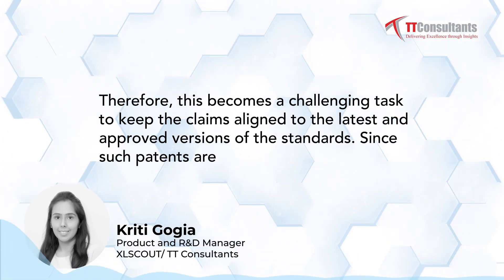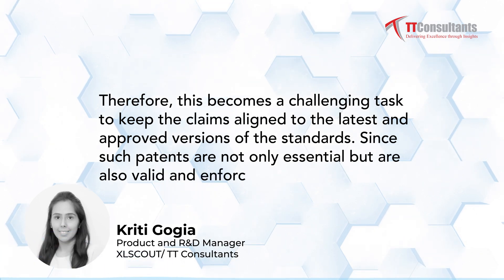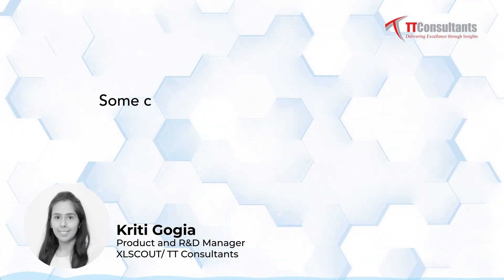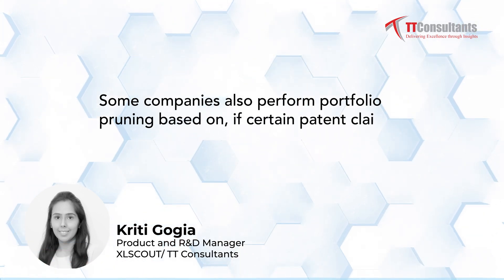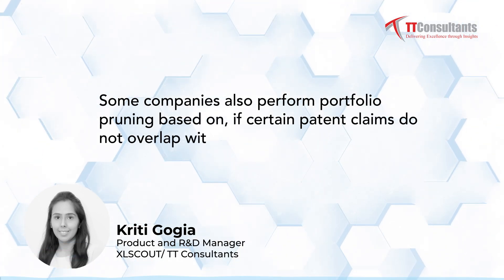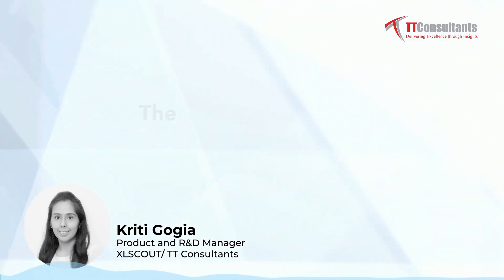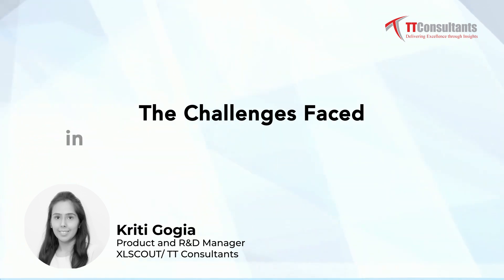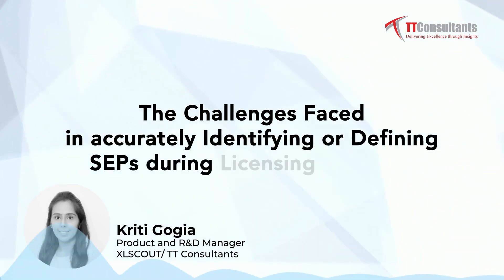Such patents need to be not only essential but also valid and enforceable. Some companies also perform portfolio pruning based on whether certain patent claims do not overlap with the finalized standard. Next comes the challenging phase of accurately identifying or defining SEPs during the licensing process.